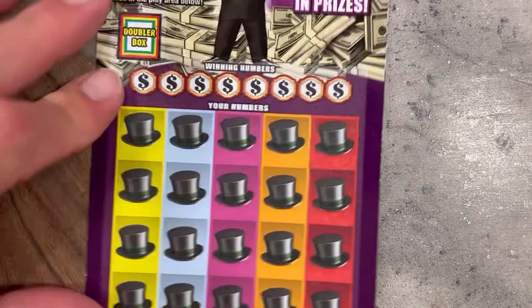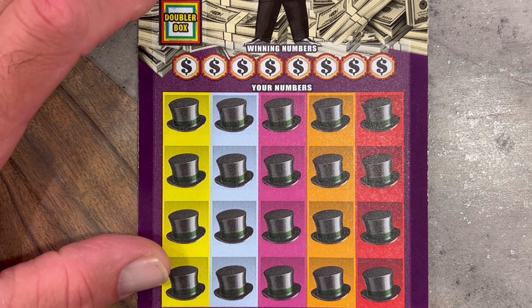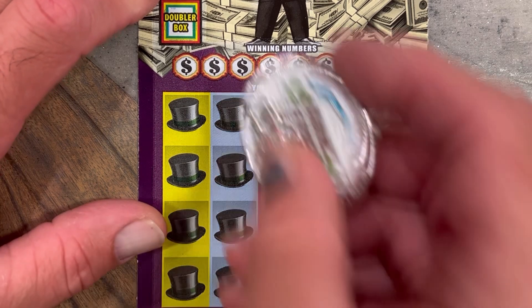Rough, rough, rough. Alright, so $45 back so far out of $60 scratched — two tickets remaining. Let's go. We're ahead one win out of two so far, but we want more.